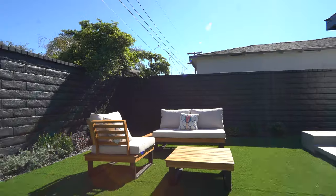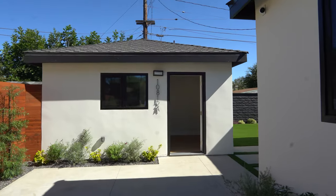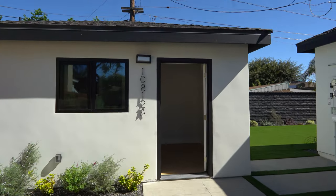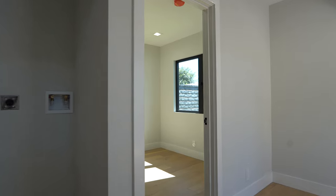Speaking of the backyard, let's go and see it — it's pretty nice. Isn't this place just lovely? Before we end our tour, let's check out the ADU, which is fully permitted and could be used as an office, gym, or rental for additional income.